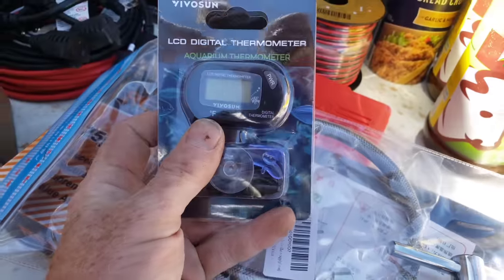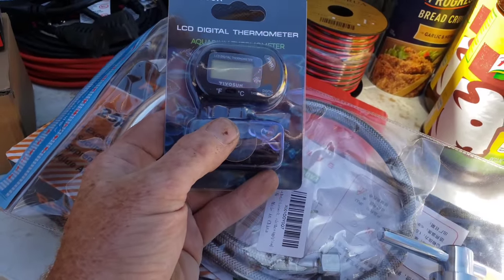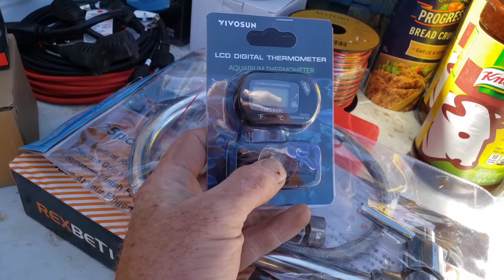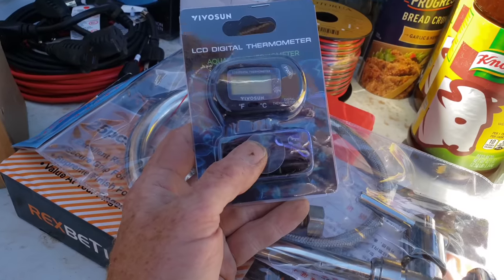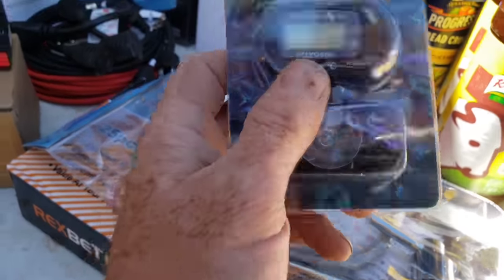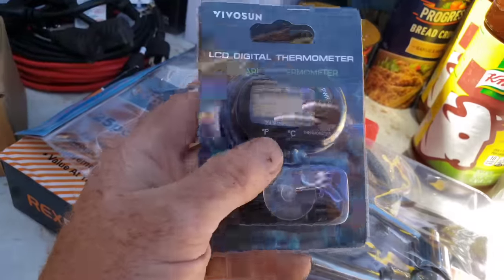I've got two of these for the aquaponics, but I was thinking I'd like to use one in the root cellar so I could know the temperature in there without having to open it up. It says it's specifically an aquarium thermometer, so we might need to use it with one of the water systems.